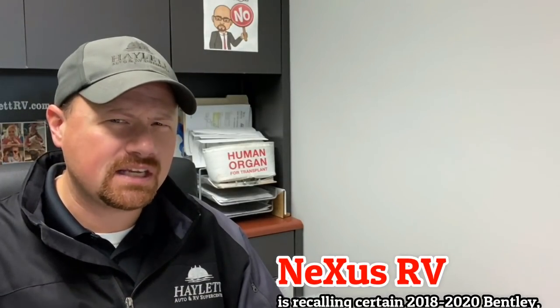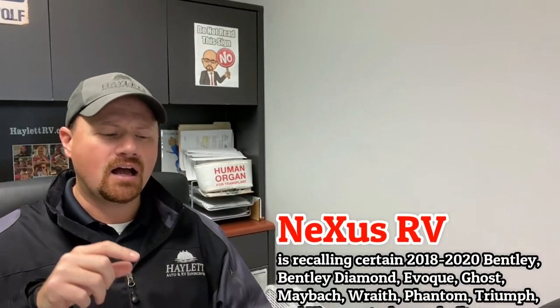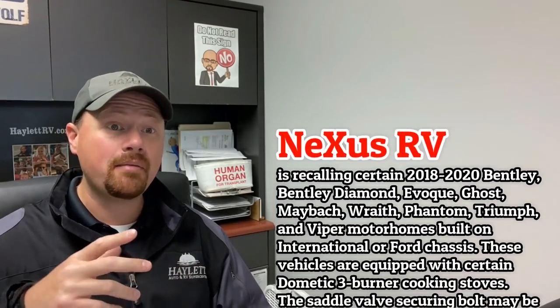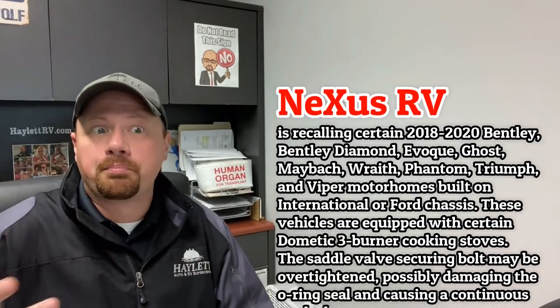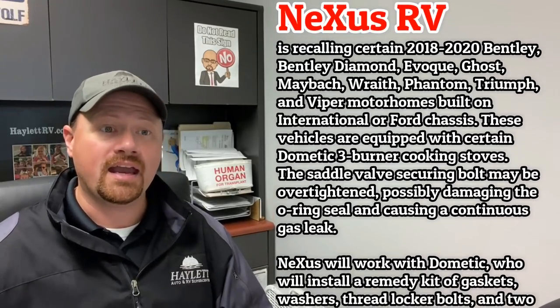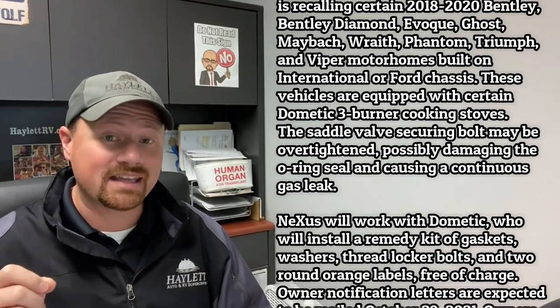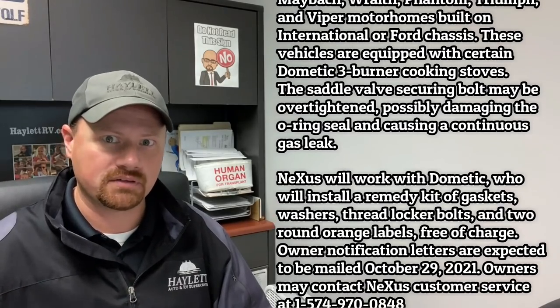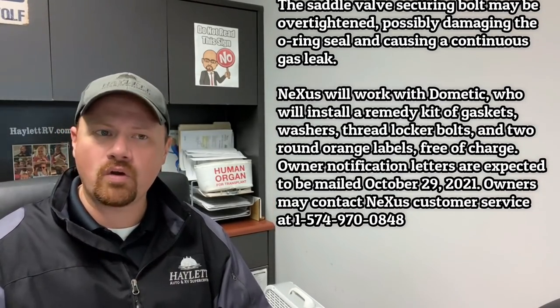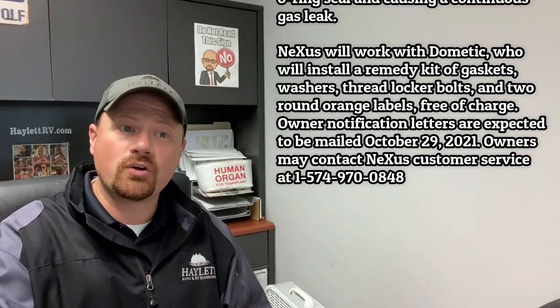Nexus RVs put a notice out, and this is another one I've seen before. It relates to their stovetop where something may be over-tightened, which is breaking a seal on an O-ring as a result of the over-crimping and allowing a potential small but continuous gas leak, which is obviously very dangerous. I feel like I've seen this one before, so I wonder if this is another one where they got the stovetop from a supplier and the stovetop may not have been done correctly.